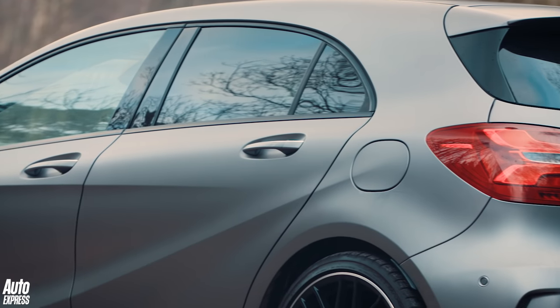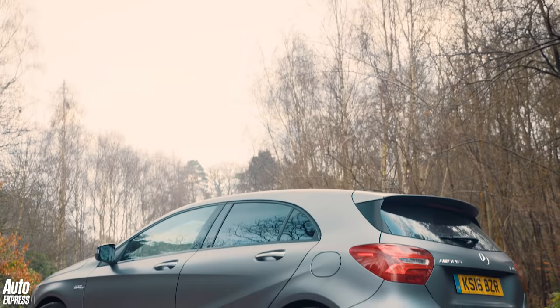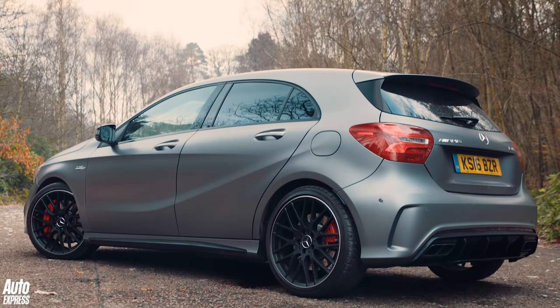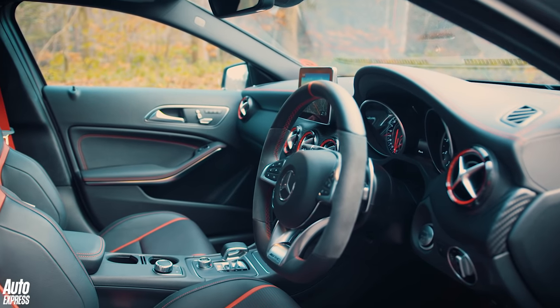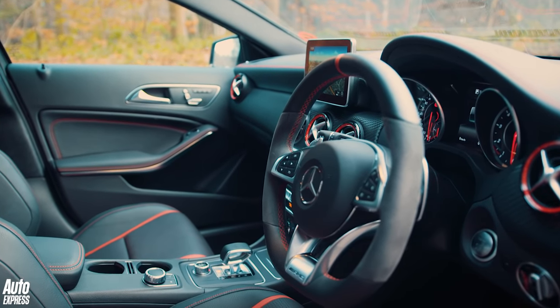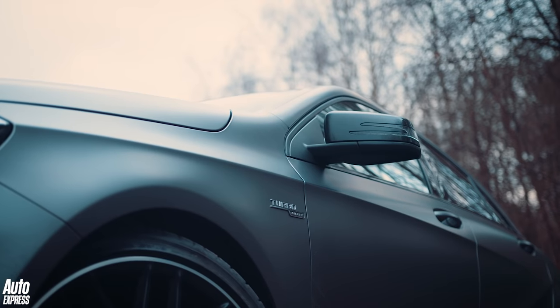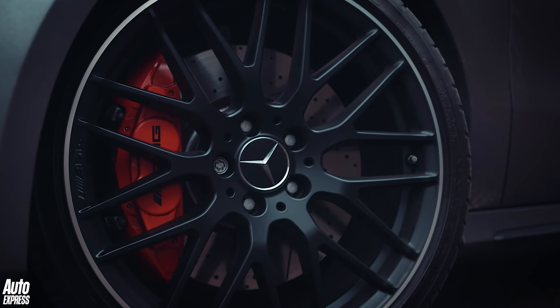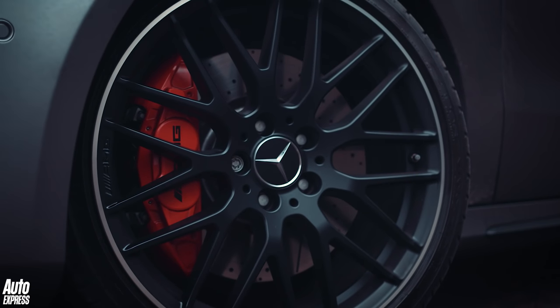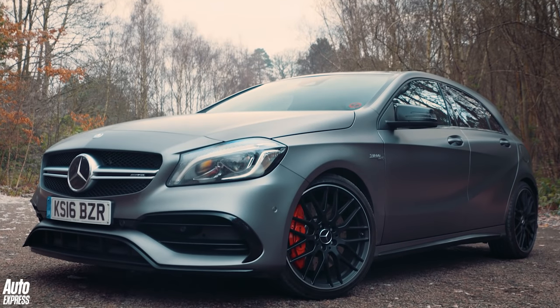Keeping all the firepower in check is Mercedes' 4MATIC AWD system, which is mated to a quick-fire 7-speed twin-clutch gearbox. Mercedes claim 0-62 in 4.2 seconds and, if you have the speed limiter removed, a top speed of 168mph. Of course, this doesn't come cheap, with the A45 weighing in at just over £41,000.